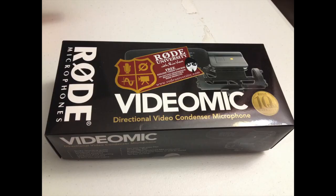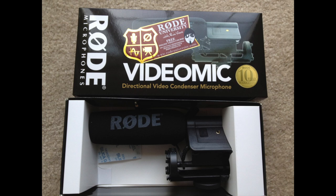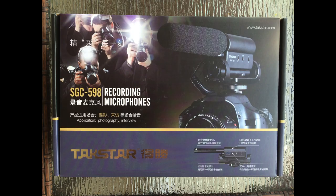Welcome to Tech Nuba! I initially bought the Rode VideoMic to improve my audio, but I didn't see that much of a difference in sound compared to the built-in mic for my Canon T3i. So I sold it, and recently bought the Takstar SGC-598 recording microphone.